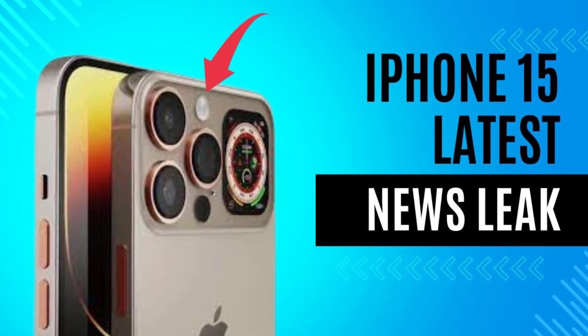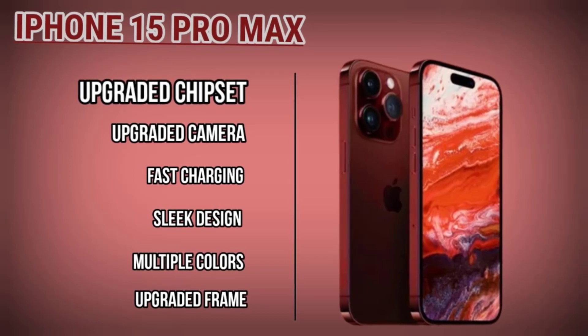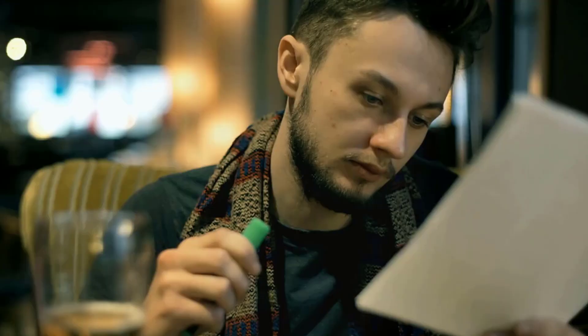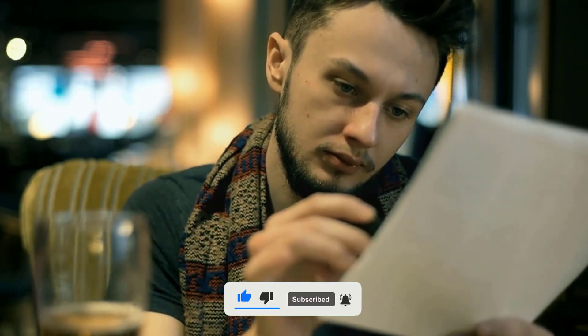We can't wait to get our hands on the iPhone 15 series with its thinner bezels, titanium frame, upgraded cameras, and powerful A17 chipset. What do you think about these new features? Let us know in the comments below, and don't forget to hit that like button and subscribe for more tech updates. Stay tuned for the iPhone 15 launch this September.